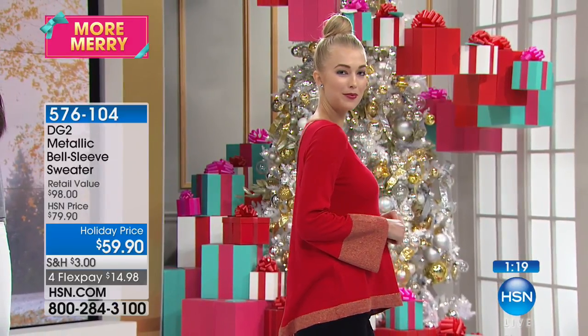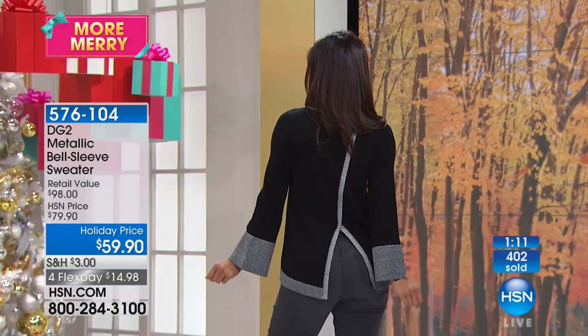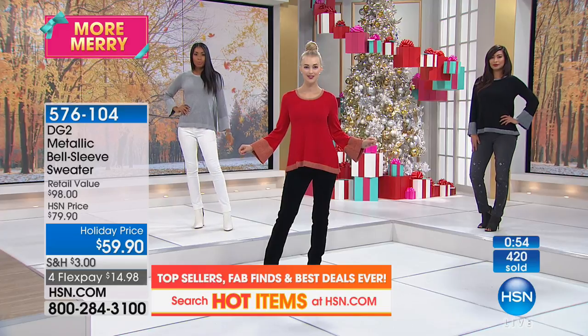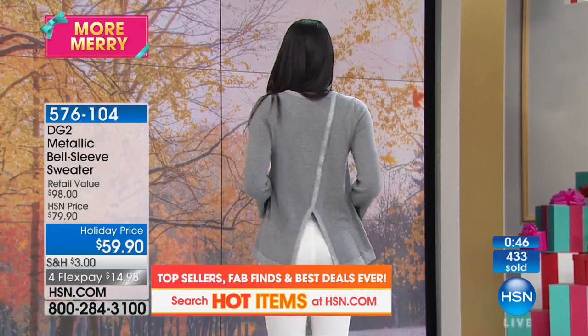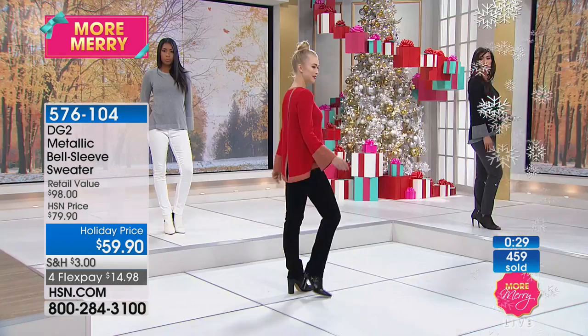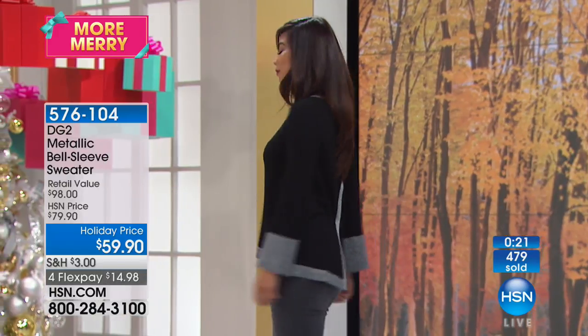Because of Cali wearing it, we saved this for this show — first time ever shown. We are at 400 sold already. 20% off. Length is 26 and a half inches. It's an amazing blend: cotton, rayon, nylon, metallic, spandex — machine washable. We invented quad blend about eight years ago for DG2 — we are the only people that have it. I love the modern lines, the bell sleeve, the back, the high-low, and the subtlety of the silver in heather gray.